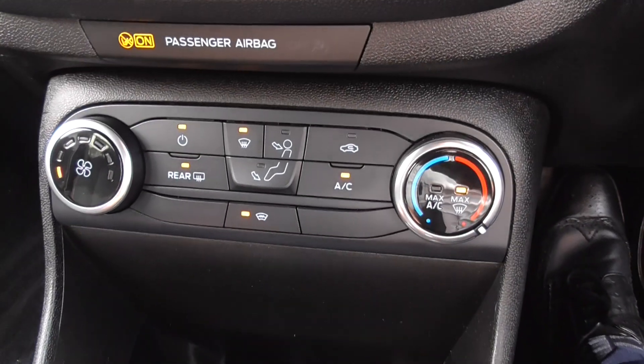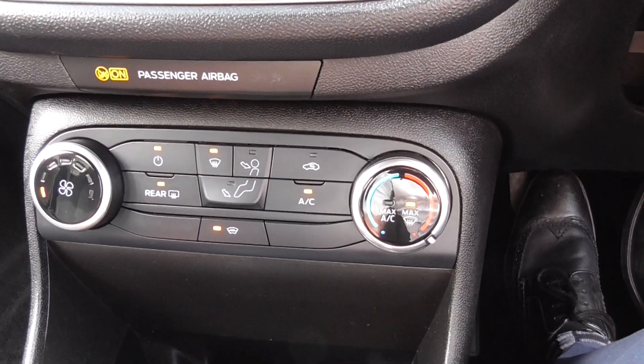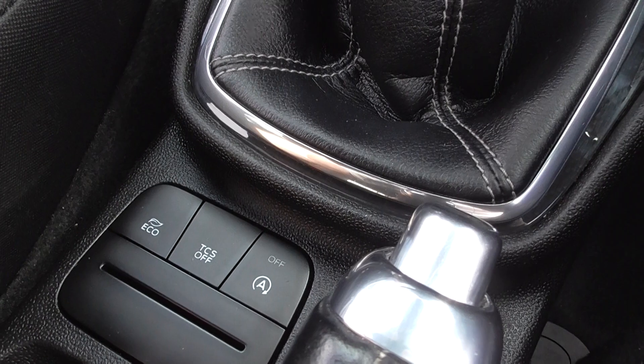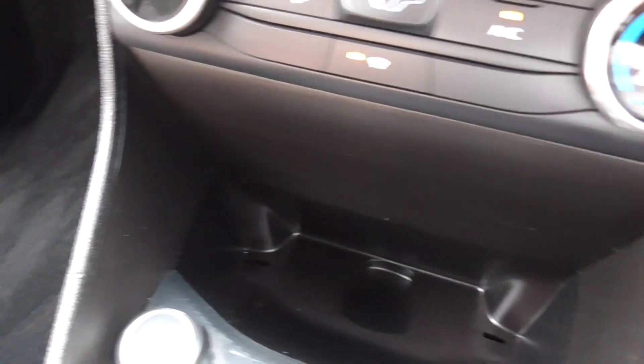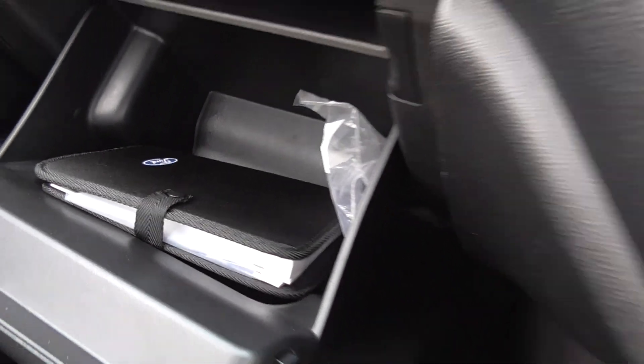The heater and air conditioning controls are easy to reach, and we also have a heated front windscreen. Dropping down into the centre console, there's traction control, stop/start, and eco mode, along with a USB charging point and a 12-volt charging point. The book pack is in the glove box along with the locking wheel nut key.